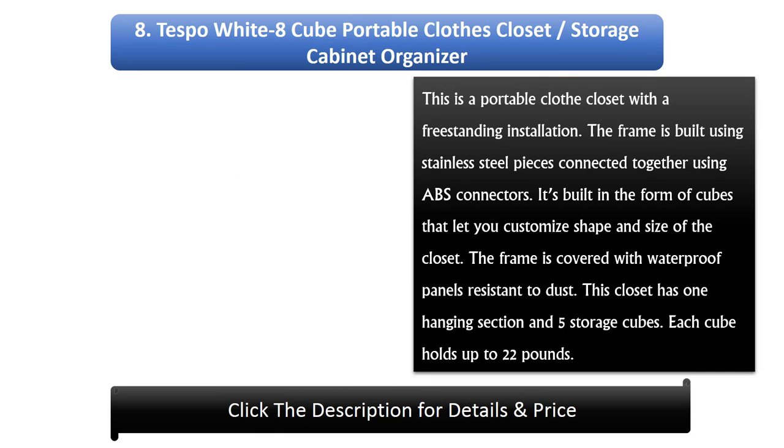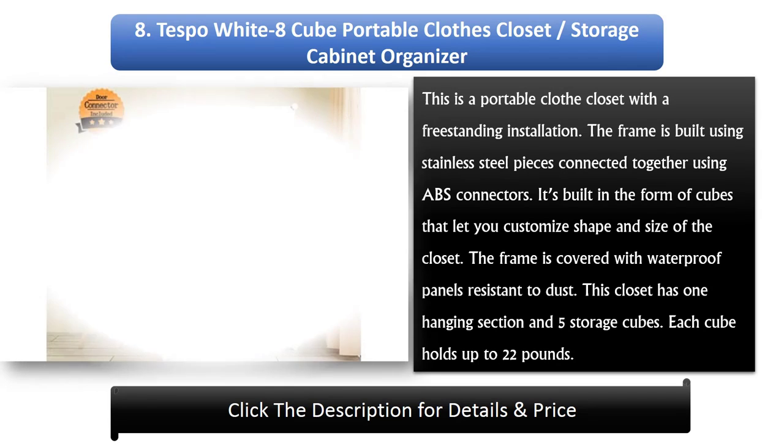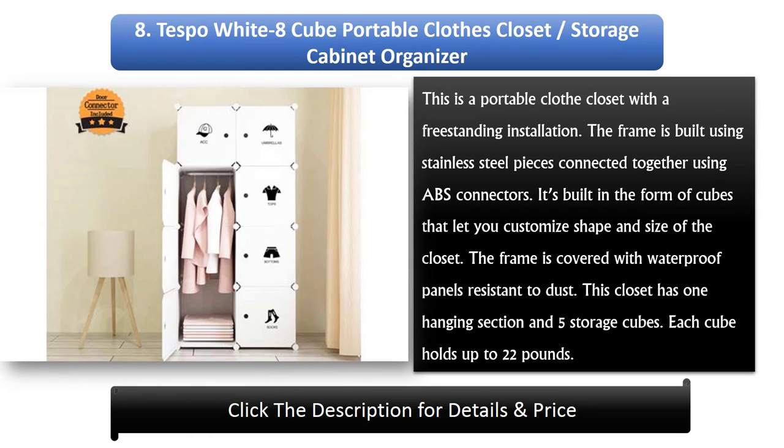Number 8: Tespo White 8-Cube Portable Clothes Closet, Storage Cabinet Organizer. This is a portable cloth closet with a freestanding installation. The frame is built using stainless steel pieces connected together using ABS connectors, built in the form of cubes that let you customize shape and size. The frame is covered with waterproof, dust-resistant panels. This closet has one hanging section and five storage cubes, each holding up to 22 pounds.